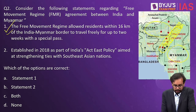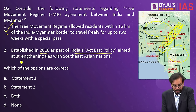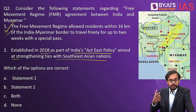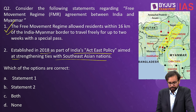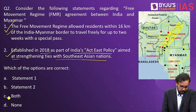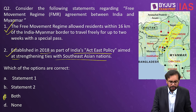Statement two: it was established in 2018 as part of India's Act East Policy, aimed at strengthening ties with southeast Asian nations. This is also right. So the answer is C — both statements are correct. Now let us go into detail about the Free Movement Regime.